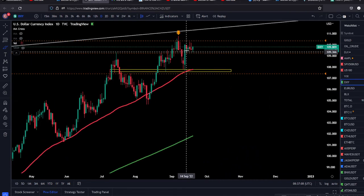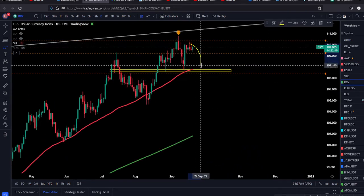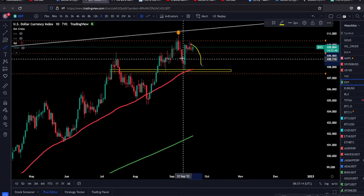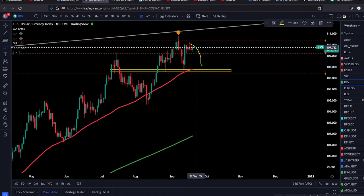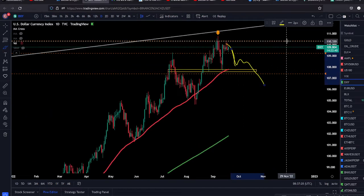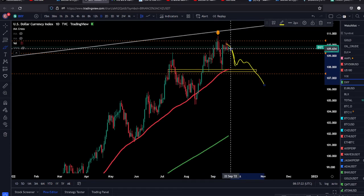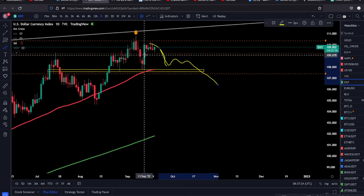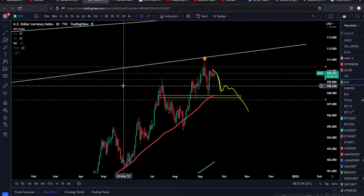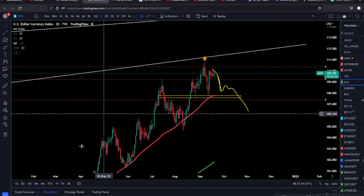We also want to watch the DXY. If the DXY starts dropping, we have a shot at a serious pullback or consolidation, and it's going to be much easier for Bitcoin and the stock market to make a bullish move. But if the dollar breaks bullish today, that's a big problem for the markets. Thanks for watching, like the video, subscribe to the channel, leave a comment, and if you want to trade with us, first link in the description. See you in the next one, cheers.